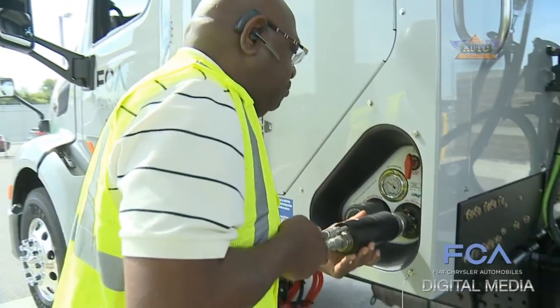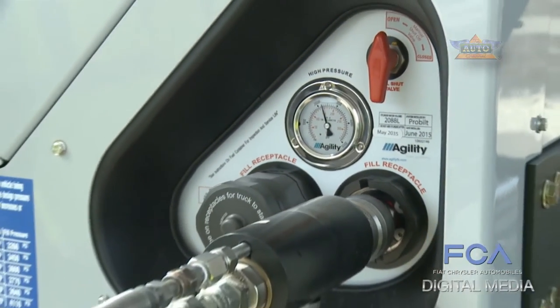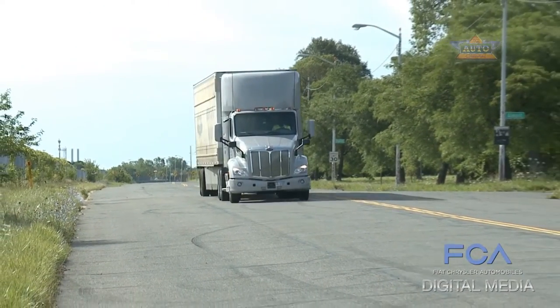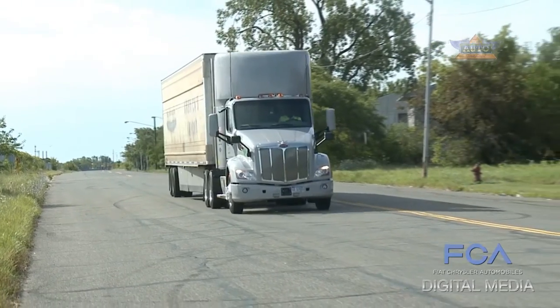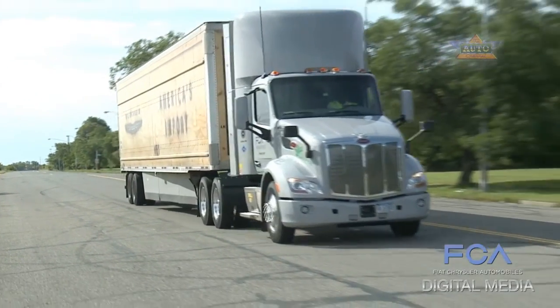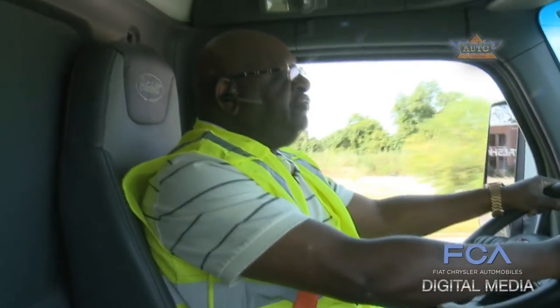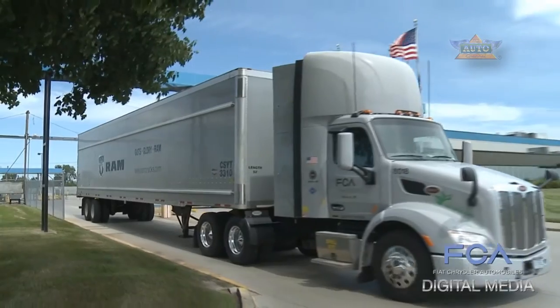There's also no loss in power compared with diesel engines. The CNG engine has a lot of torque, and I pull engines out of Trenton, Michigan, and some of my loads are 39,000 pounds, and I can pull them with ease. The transmission is very intuitive — it shifts, and it's where it needs to be when it needs to be there.